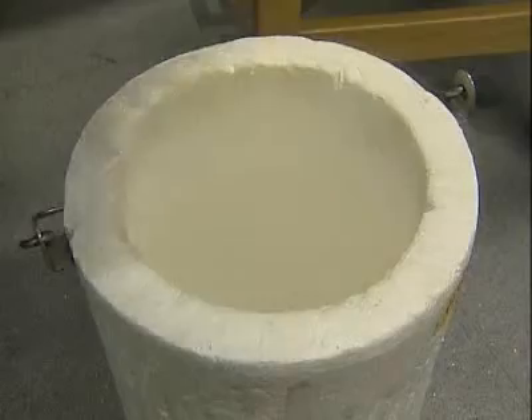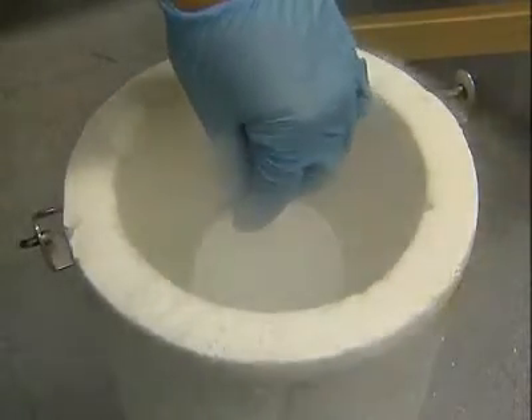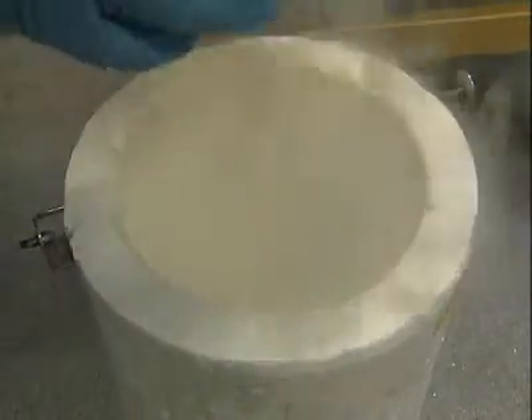Because the superconducting magnet is very dense, it can store much more power, which means it could potentially reduce the scale of all sorts of machines, from electric motors for cars to wind turbines.